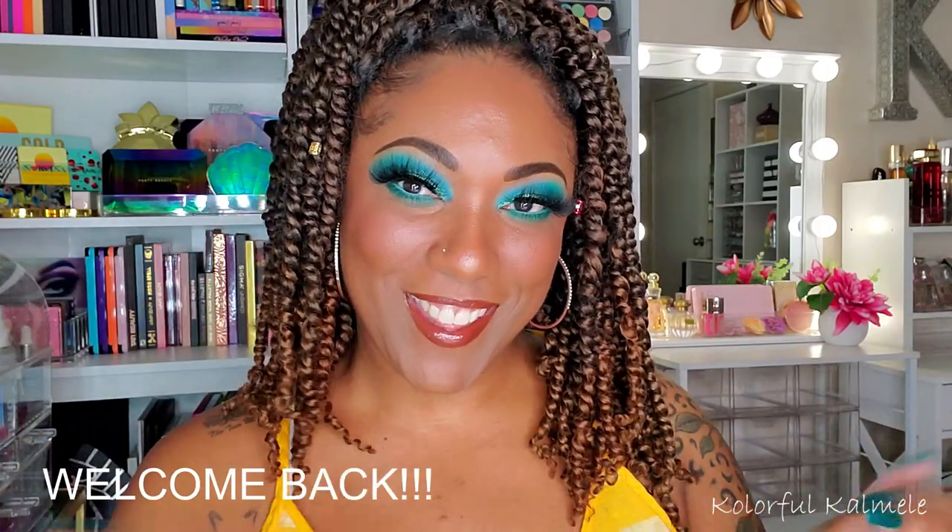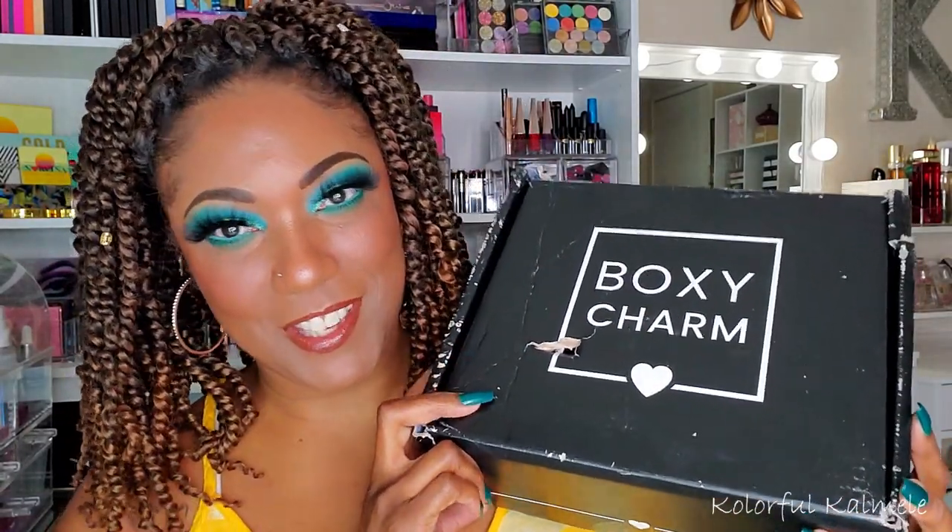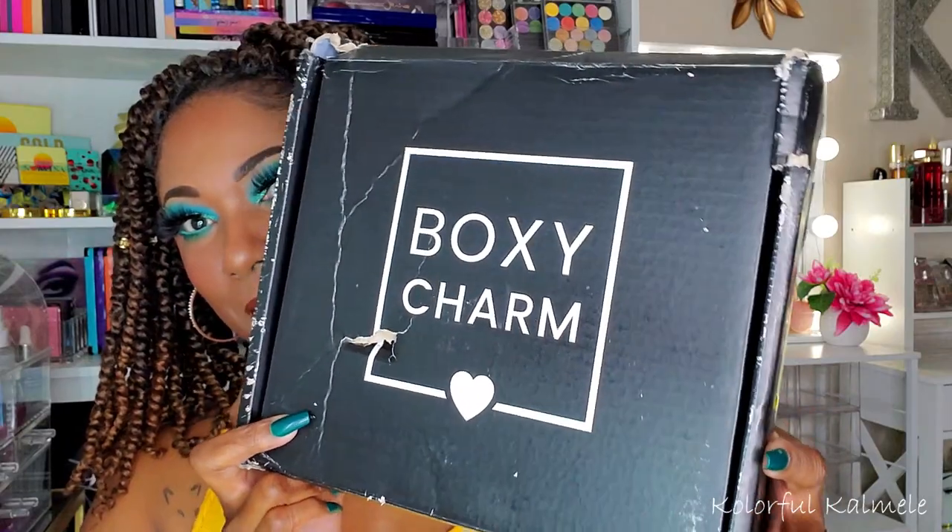Hi, you guys, welcome back. Does anybody care about BoxyCharm unboxings anymore? They've been a little bit of a flop for me. I don't know if anybody else is still excited about them. Every time I do an unboxing it's like, should I cancel or not? I'm real close, you guys. Anywho, this is my Boxy Premium.